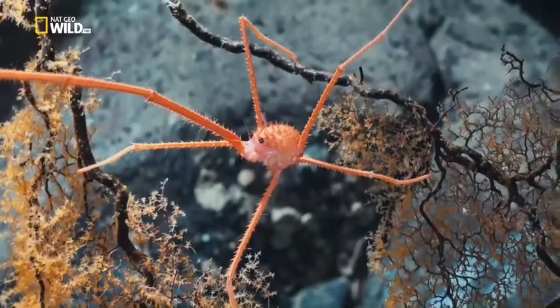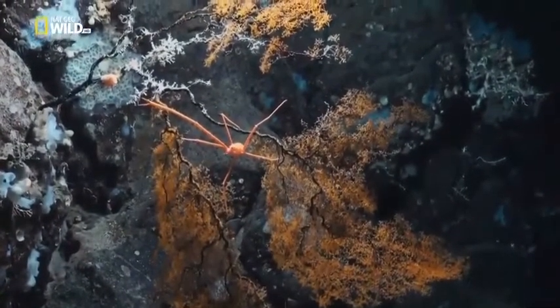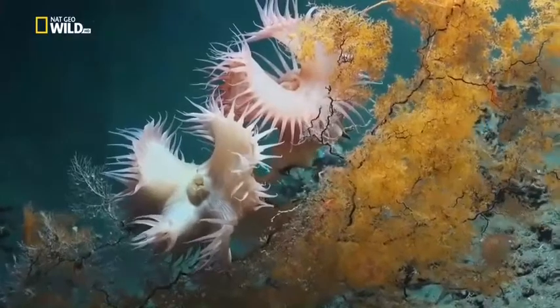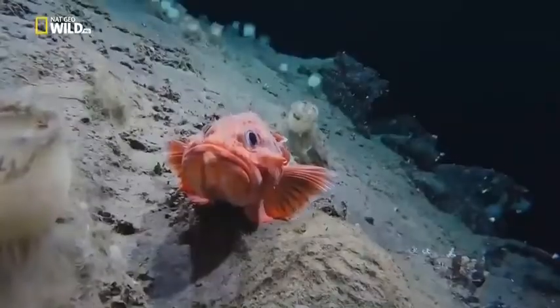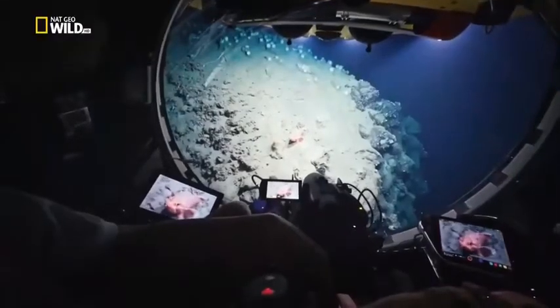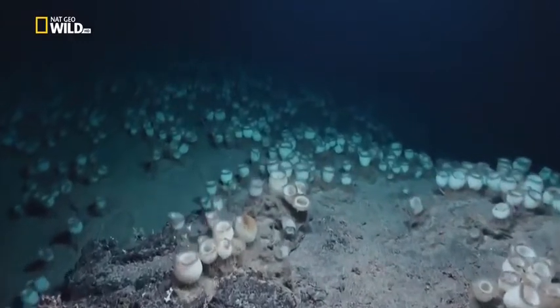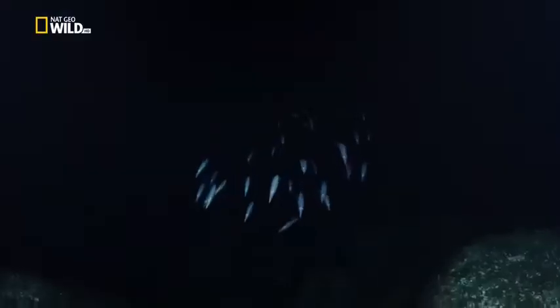The spider crab lives in darkness. It has never seen this kind of light, nor has its coral community. Beyond the scorpionfish and past the deep sea sponges, there's an unknown world.